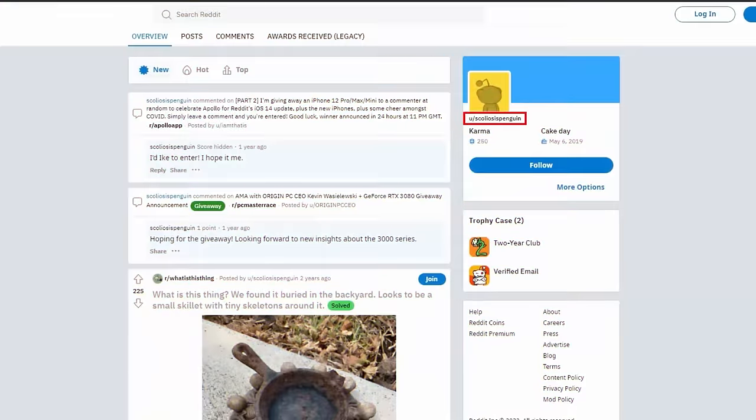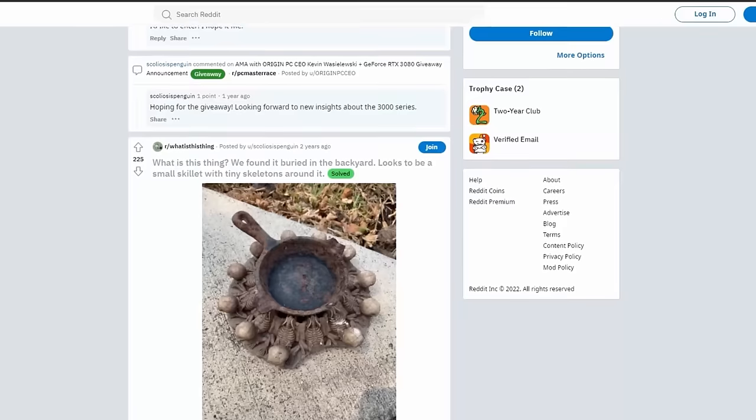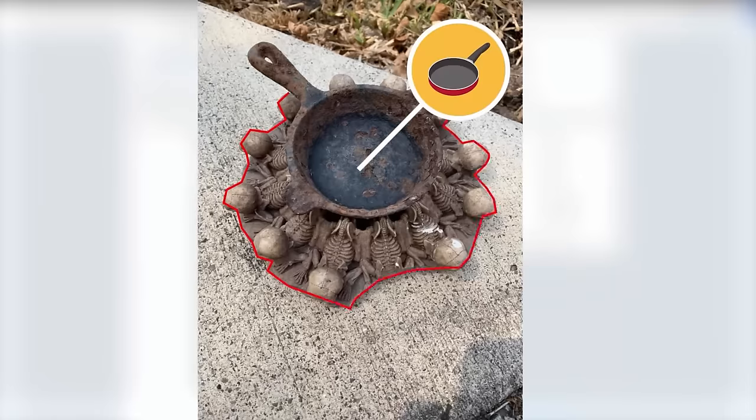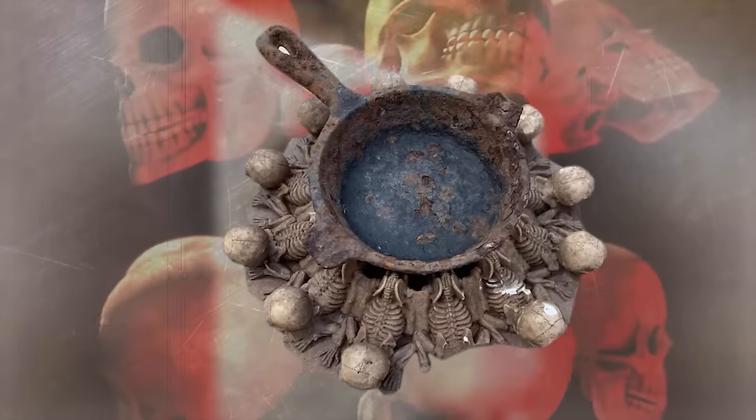Just like Kerry, Reddit user ScoliosisPenguin found an odd-looking object while working in his backyard. It looked like a small skillet, but there were many tiny skeletons around it. These skeletons were bent over and had super sinister expressions on their faces.